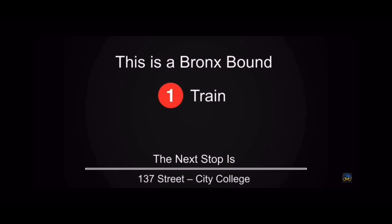This is a Bronx Bound 1 train. The next stop is 137th Street, City College.